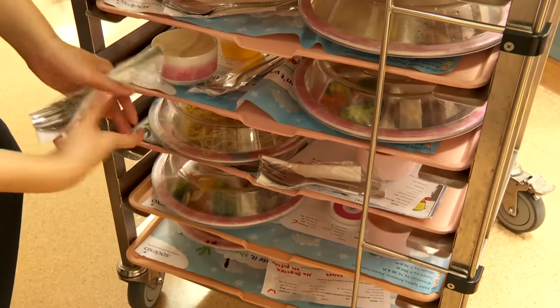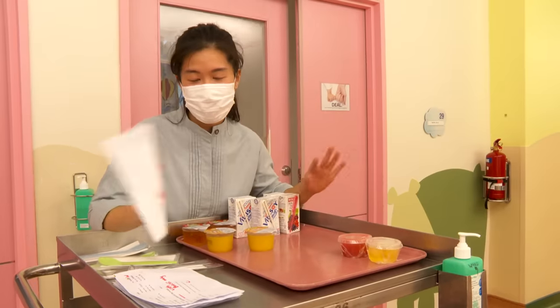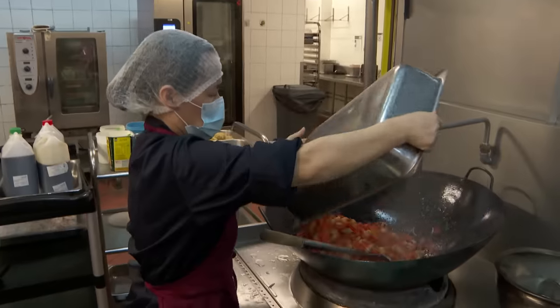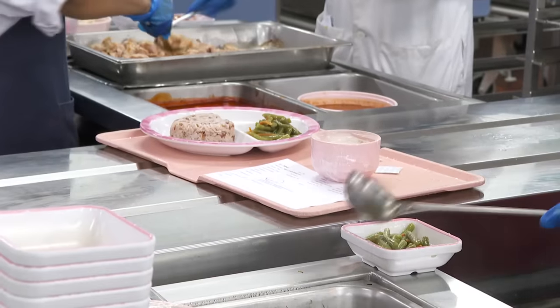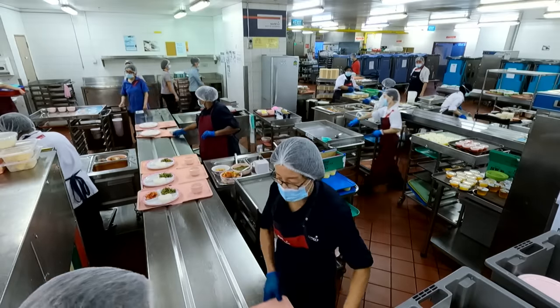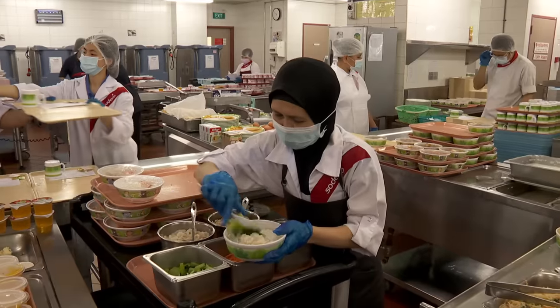We have only served 4 meals and every single meal is different. One mistake and it could all go wrong. For the first time, cameras are given access to the kitchen operations of Singapore's largest women's and children's hospital, and I'll get to see how food is prepared for a thousand daily.